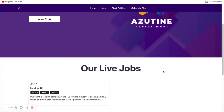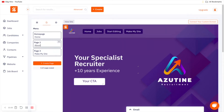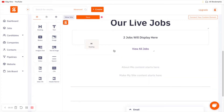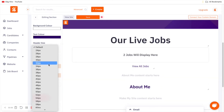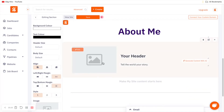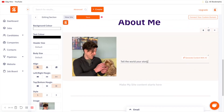We now have the header and live jobs. Next I'll create an 'About Me' section. Go to 'Pages,' click 'Start Editing,' and change the title to 'About Me' — the section will now be labeled 'About Me content starts here.' Drag in a header and set it to 'About Me,' change the text color to purple, and make it as large as you like. Then use the image-and-text block, remove the sub-header since we already have a big header, and add a picture of yourself.